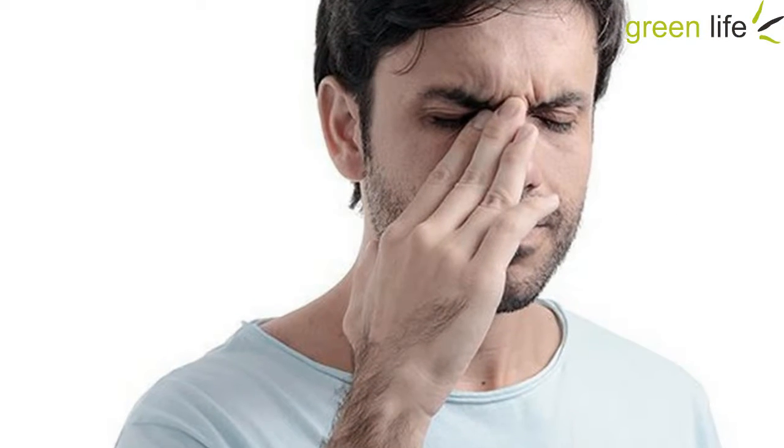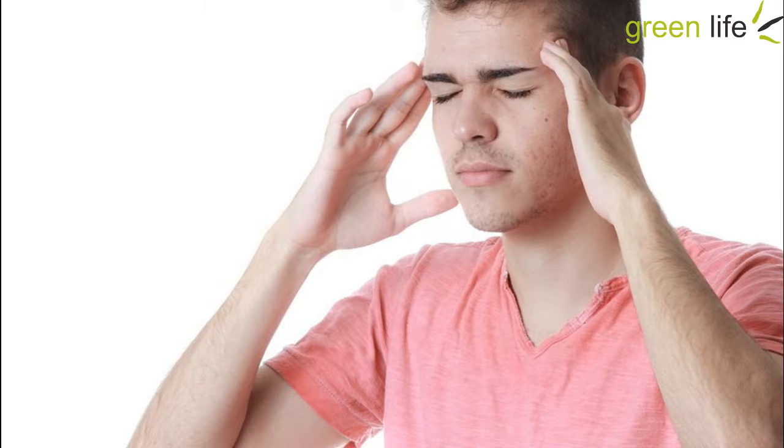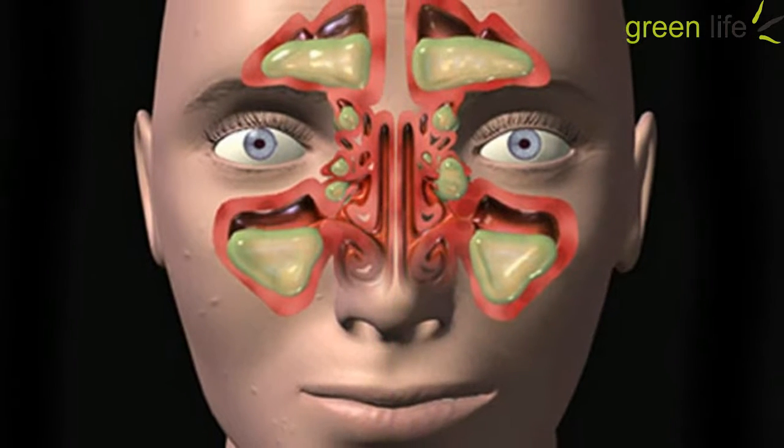How To Clear Your Sinuses In 20 Seconds. Ready to breathe easy? Follow these simple steps. Push your tongue against the top of your mouth and place your thumb between your eyebrows. Apply pressure with your thumb for 20 seconds.